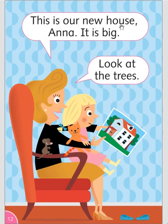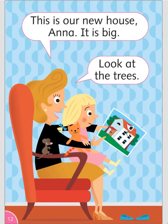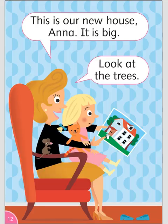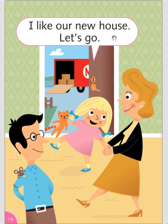This is our new house, Anna. It is big. Look at the trees. Circle, yes or no. The new house is small? No. The new house is big — yes. The new house is red? No, it's white. No. The new house is white — yes. There are six trees — no. The trees are green — yes. I like our new house. Let's go! Hello.